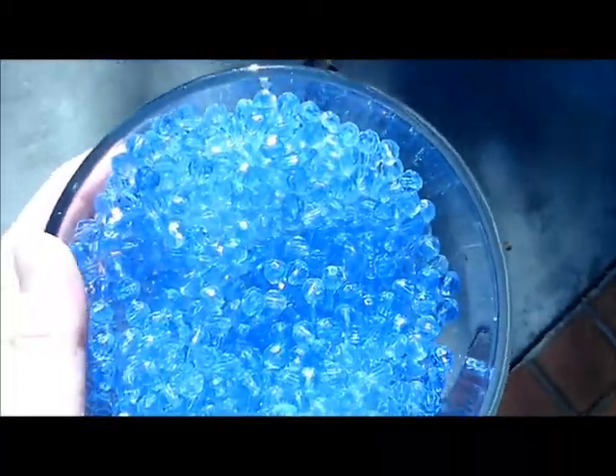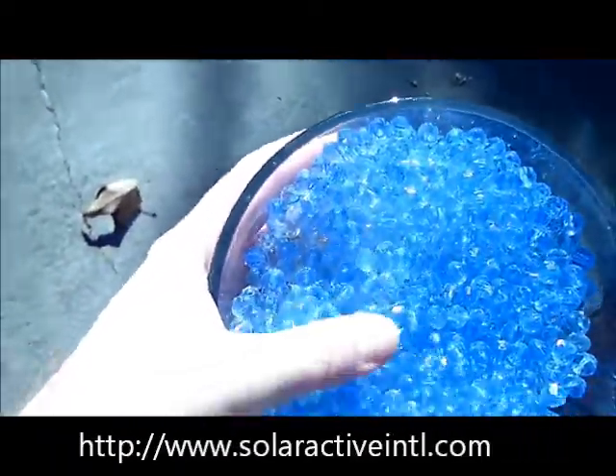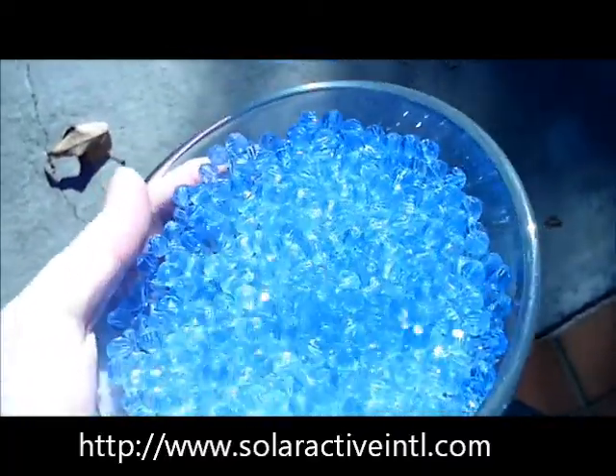You can find these on our website solaractiveintl.com, as well as many other color changing products.